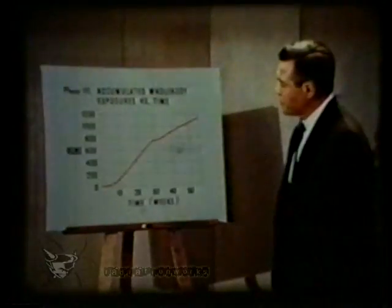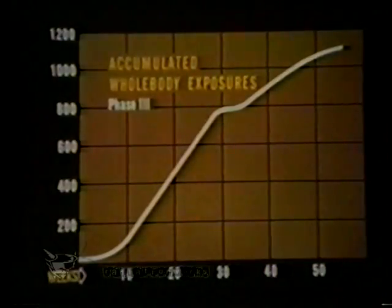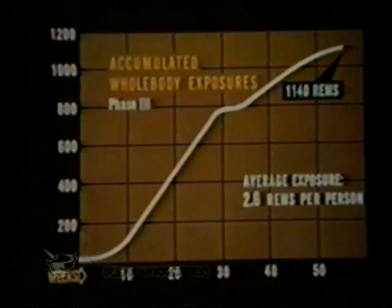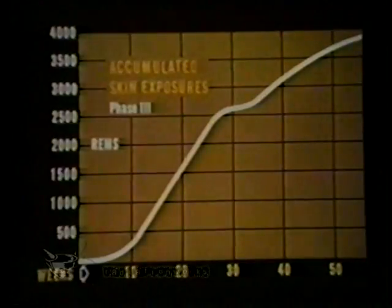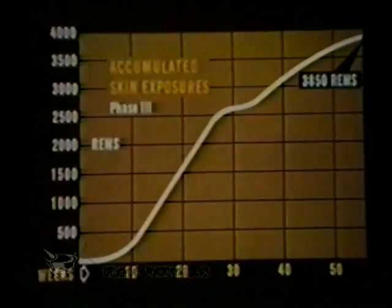Whole body exposures during phase 3 were accumulated rapidly during the initial clean-up activity. As the project drew to an end, the exposure rate diminished to result in an overall expenditure of 1,140 rems whole body. The average exposure per active participant was 2.6 rems for the entire 13 months of phase 3. The total of all exposures for all personnel during phase 3 was 3,850 rems skin dose.